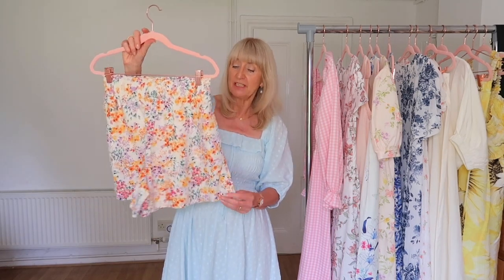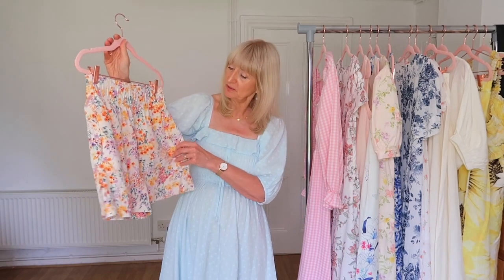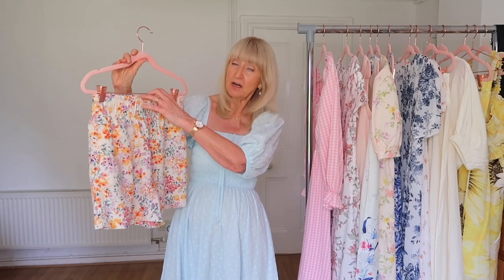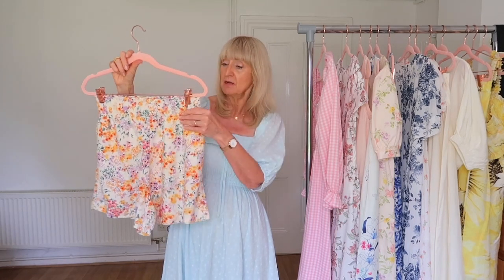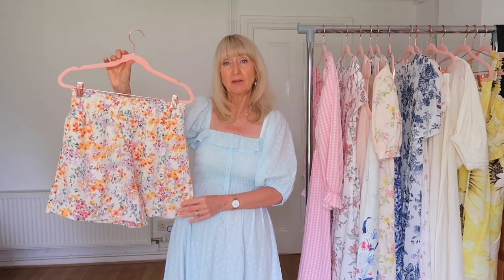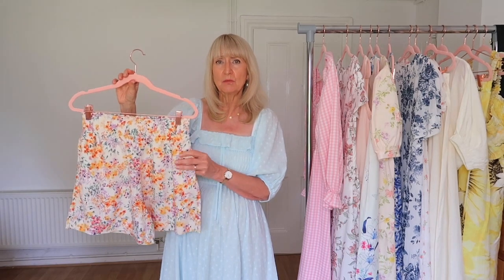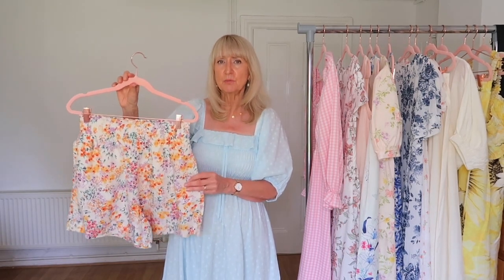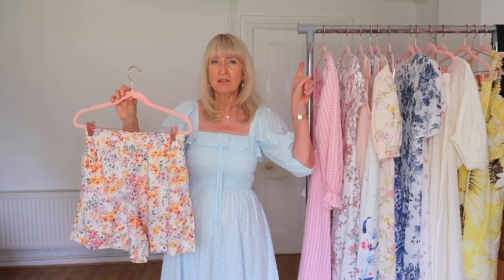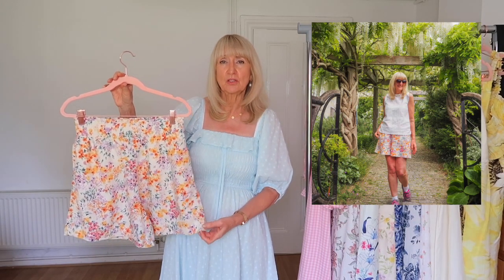Now for some things I got from H&M's new collection. The first thing I couldn't resist was these beautiful shorts — a linen blend, obviously not quite the same quality as the & Other Stories pieces, but still really lovely quality and cool. They're high-waisted like the skirt, in a gathered material, and they also have pockets. Very affordable at about £17.99, and they come in white and other colors too.